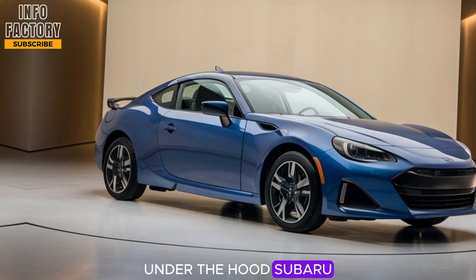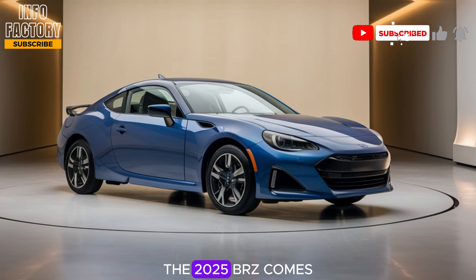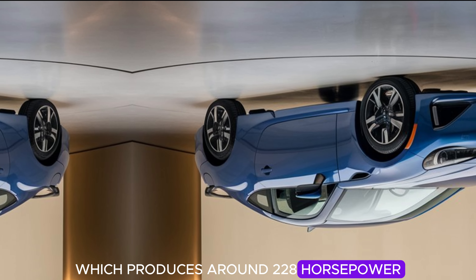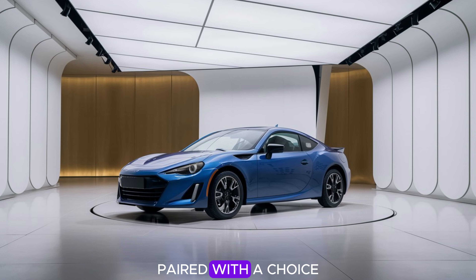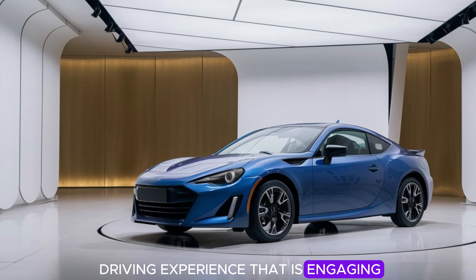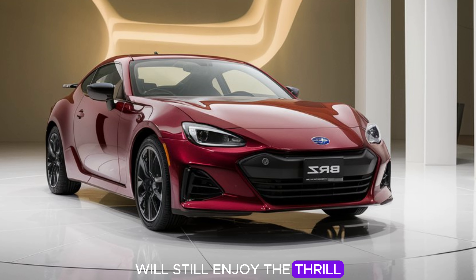Under the hood, Subaru continues to equip the BRZ with a naturally aspirated engine, a decision that honors the spirit of classic cars where driver skill takes precedence over raw power. The 2025 BRZ comes with a 2.4-liter flat-4 boxer engine, which produces around 228 horsepower and 184 lb-ft of torque. This setup might not seem overwhelming in today's high-horsepower world, but it's perfectly matched to the BRZ's lightweight frame. Paired with a choice between a six-speed manual or six-speed automatic transmission, the BRZ offers an engaging and dynamic driving experience. For purists, the manual transmission is still the best choice, providing direct feedback and a hands-on connection to the car. Those who prefer an automatic will still enjoy the thrill, as the paddle shifters offer a level of control that keeps the BRZ fun and responsive.